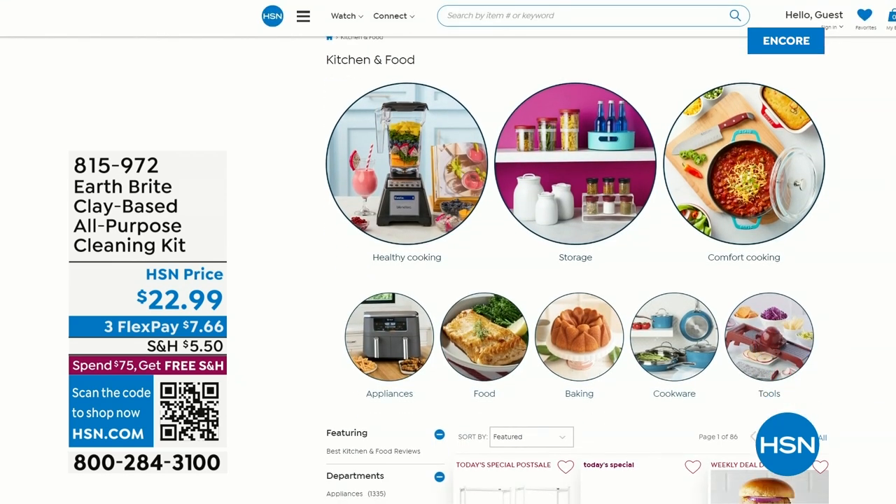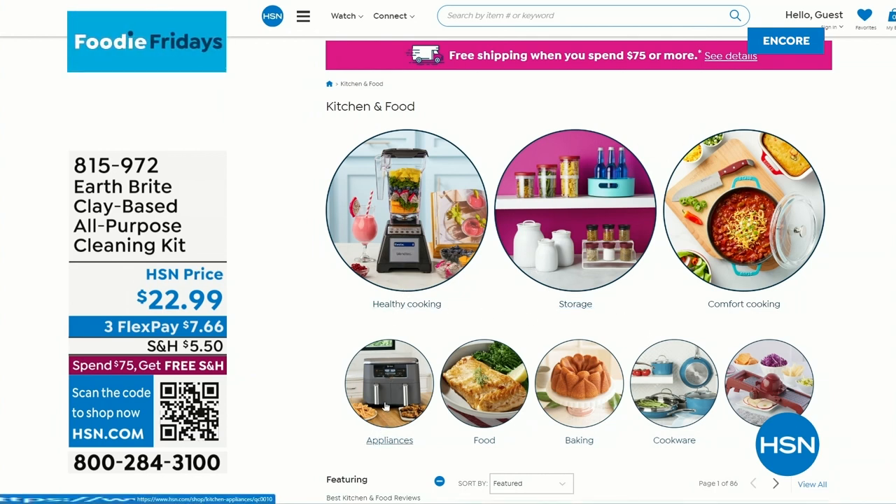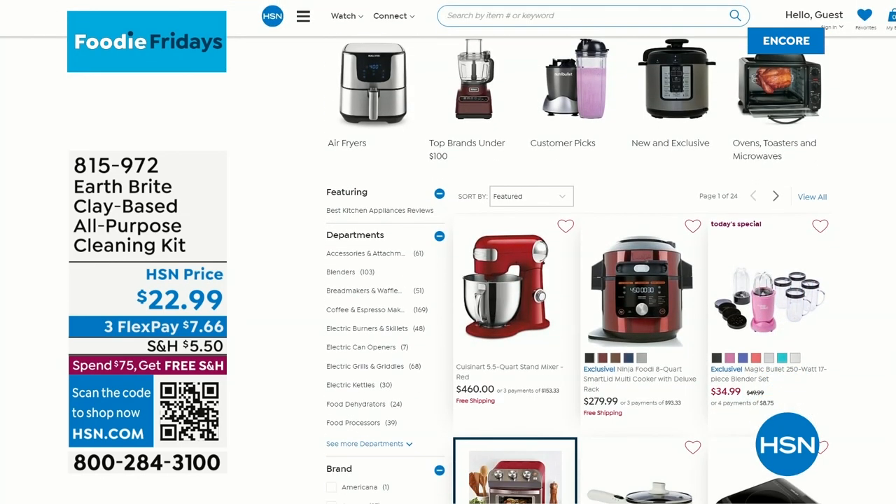Check out our entire kitchen assortment at HSN.com — it's the fastest way to shop. You can re-watch video presentations, read product specs and features, and watch the videos over and over again. Our store is open 24 hours a day, seven days a week.